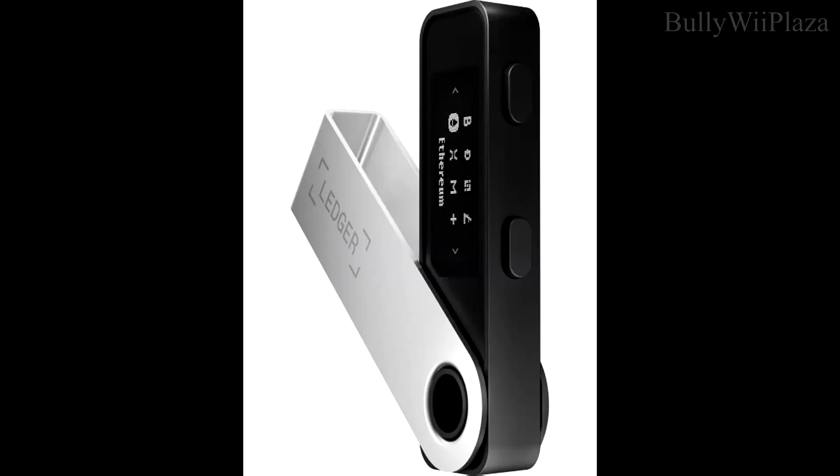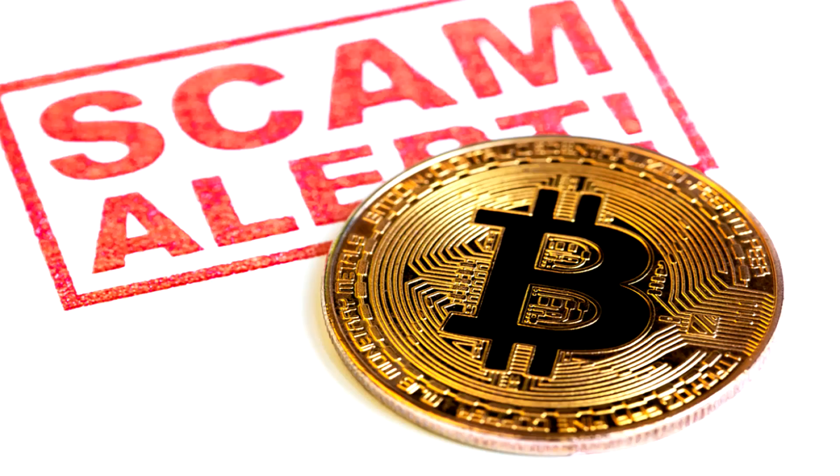I recently bought a Ledger Nano S device for storing my crypto on a cold wallet. In this video I want to tell you some of the best practices you should be following when you have crypto on a cold wallet, so that you don't lose your crypto to a scam or lose access to it in general.